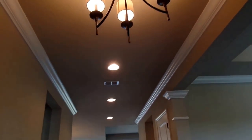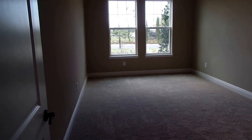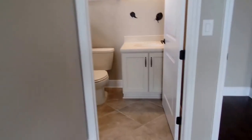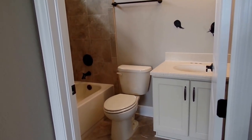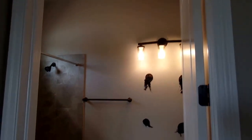This is bedroom number two — a tremendously large secondary bedroom with a good-size walk-in closet. They're still doing a little work in here and need to put the mirror up, but you can see upgraded cabinets, hard surface countertops, and an upgraded light fixture.